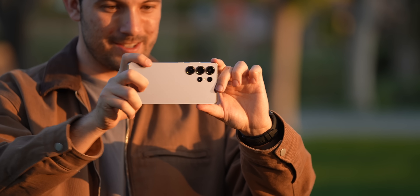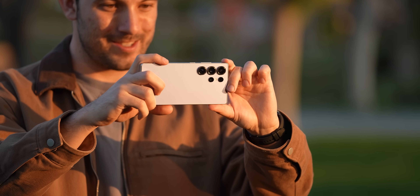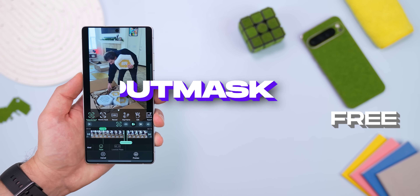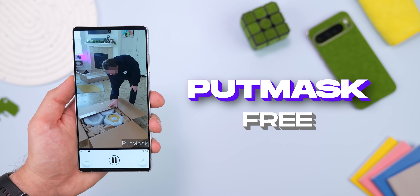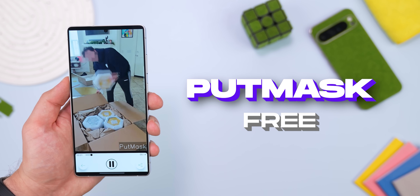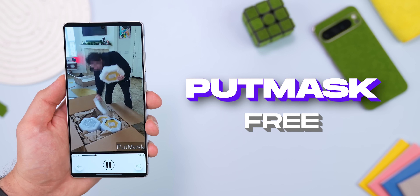Who hasn't been in this situation? You record a perfect video for Instagram and then you realize your license plate is clearly visible, or maybe your kid ran through the background in their pajamas. Enter Put Mask. This thing is magic because it lets you blur out anything in your videos, even moving objects, with zero editing skills needed.